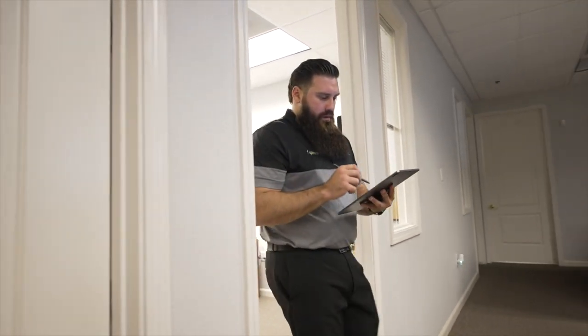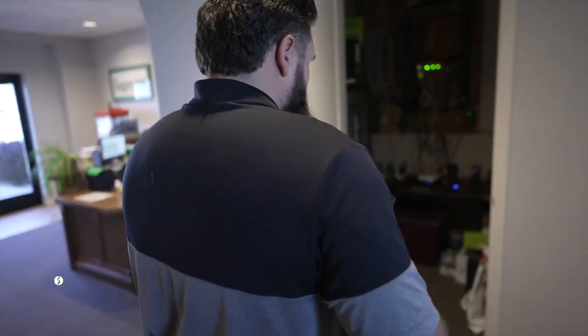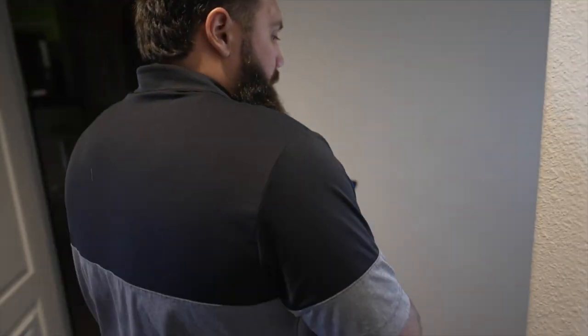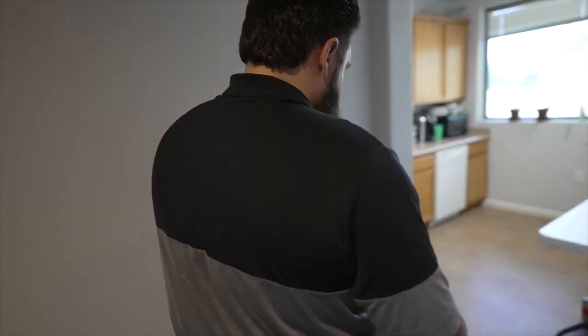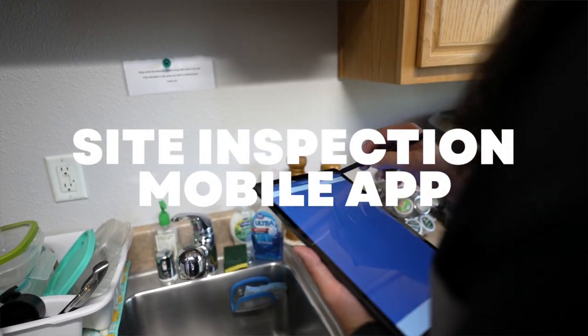I'm William Flores, a local guy from Carson City, Nevada, and I manage and operate Spruce Janitorial. We conduct site visits and site walks with our clients and customers, and we also do that with our employees to do a quality check. We had nothing on paper that allowed us to do a formal inspection.